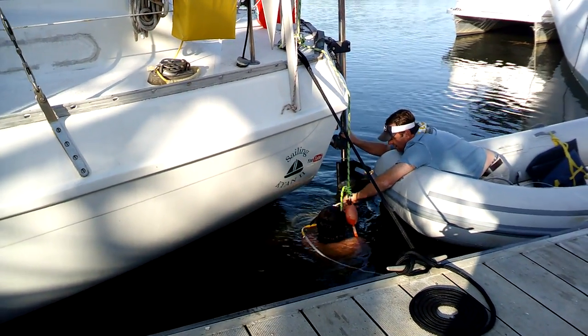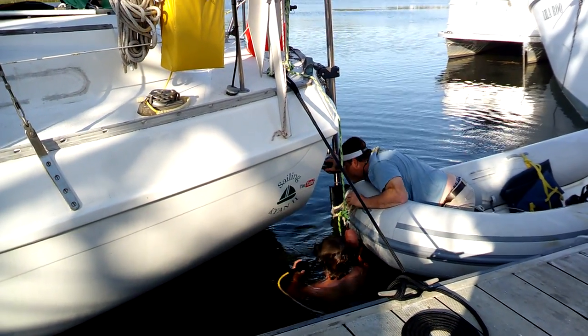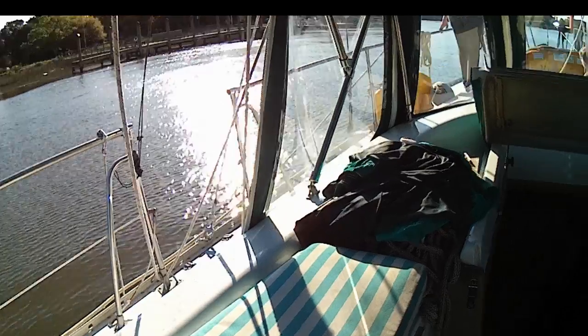The line fouled around the prop, snapped, freeing up the prop, and we thought we got lucky. Thanks to fishing trawler Captain Jim Scott and his son Frank, we were on our way home in no time. Very much appreciated.